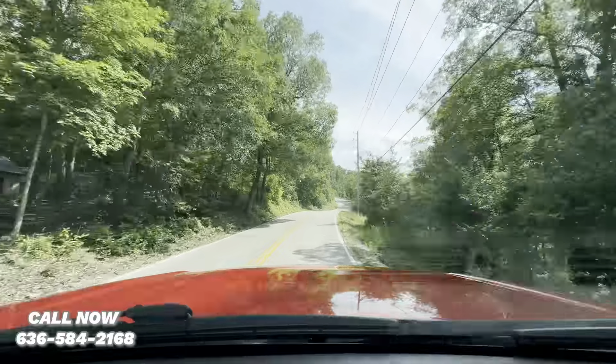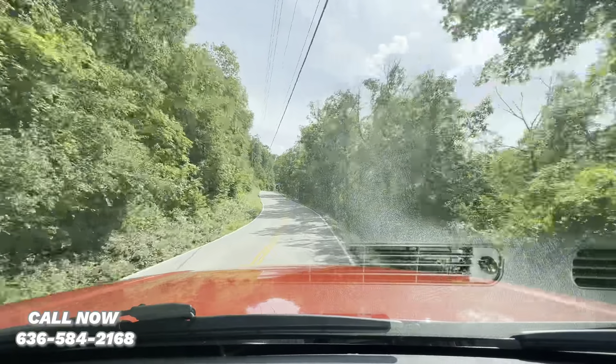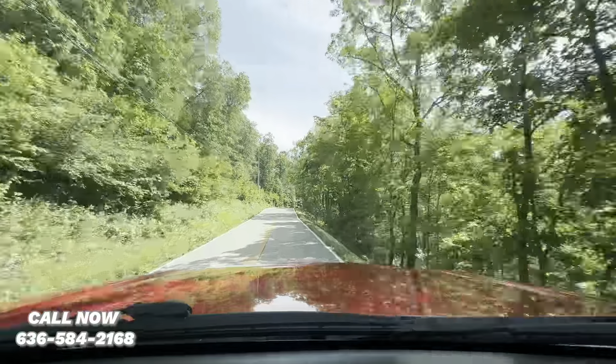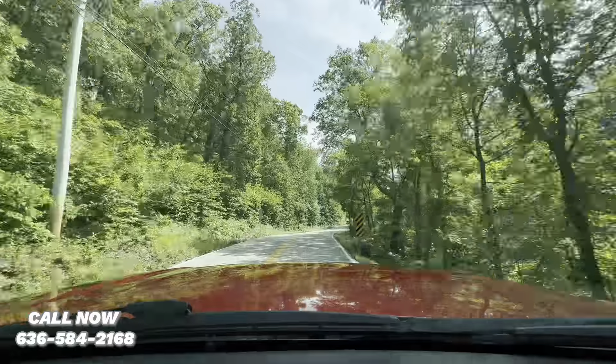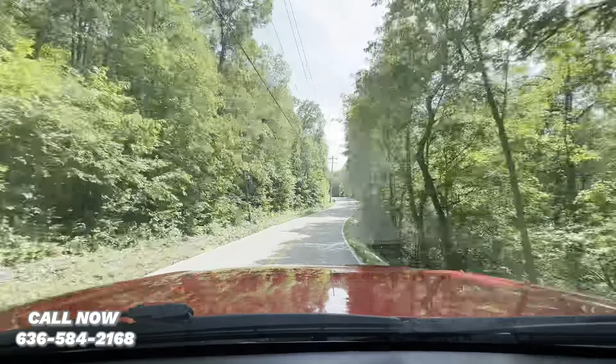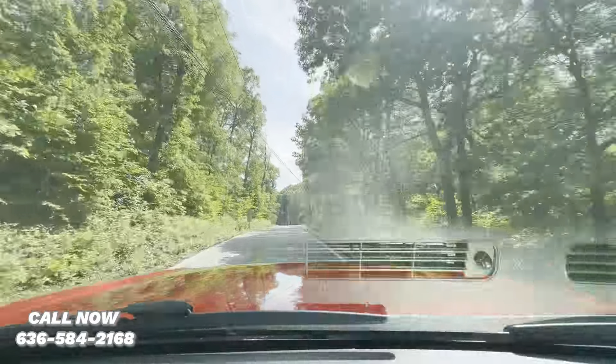This truck is very comfortable to drive. The dual captain's chairs make for a nice driving experience — nice and plush, not all broken down. AC blows ice cold.